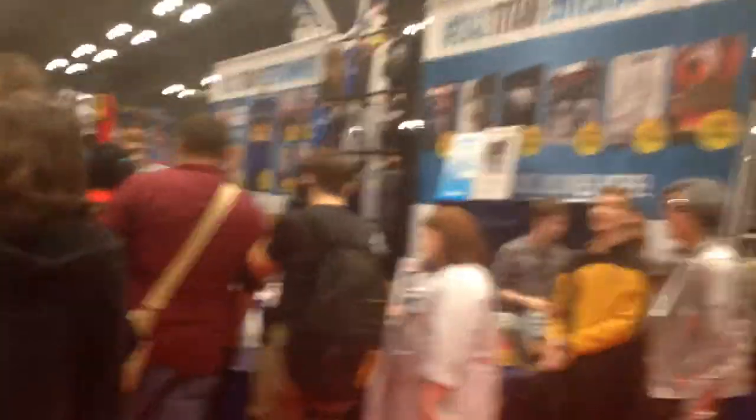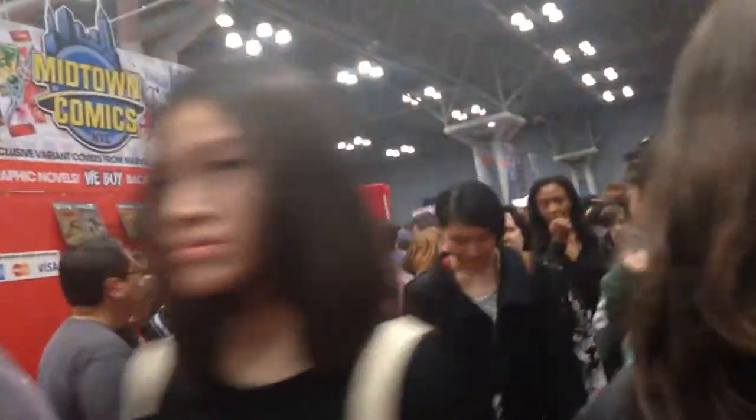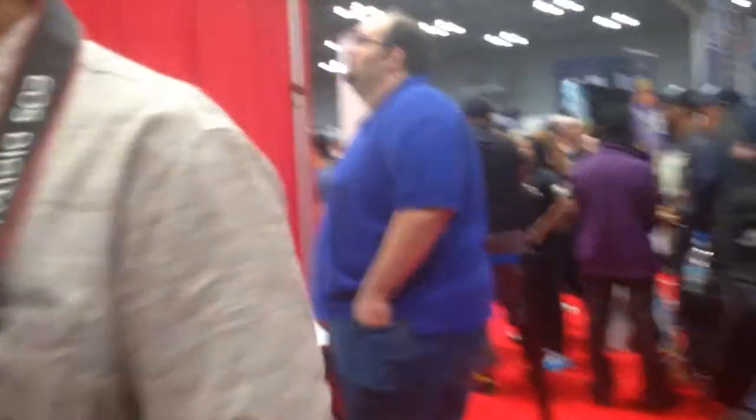Let's see if we got some Darth Vader stuff. This place is awesome. Titan Entertainment. Midtown Comics — this is where I'm going to be staying at a lot. I'm going to check out Midtown Comics over there. Planet of the Neeps. See all those comics over there — I'm going to be buying a lot from over there.